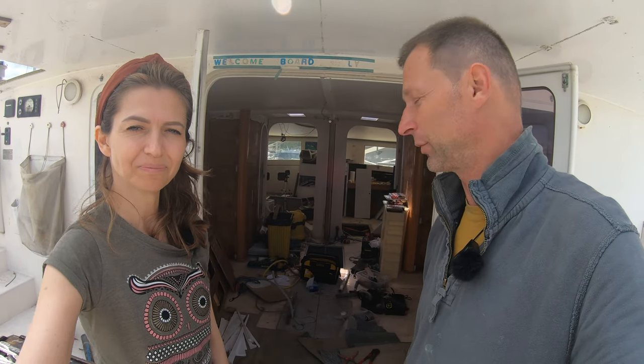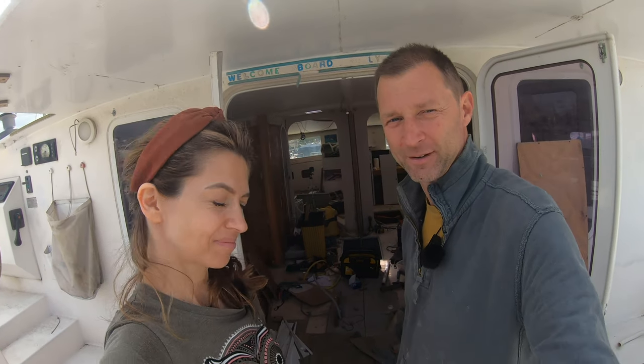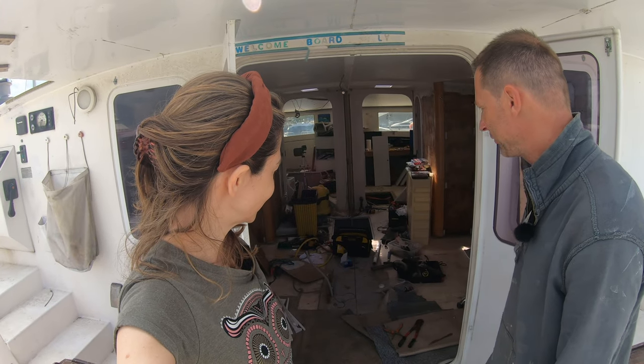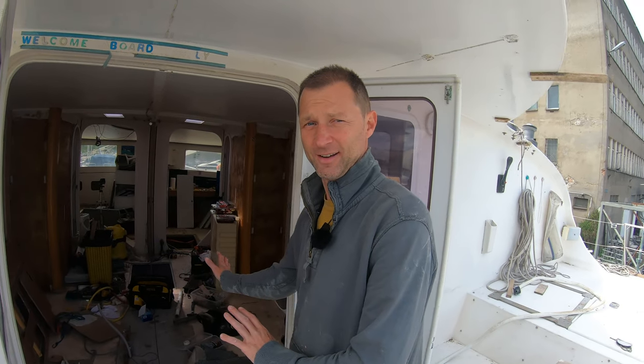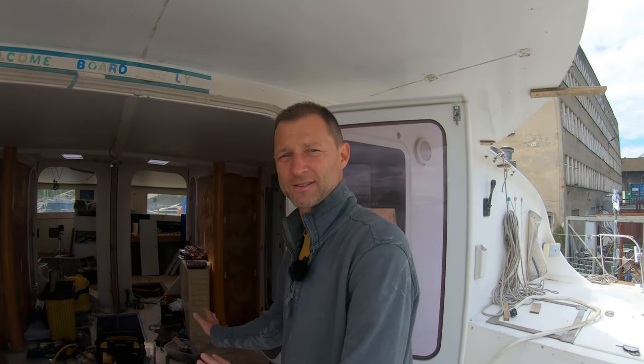So today, welcome to the interior. We want to show you what we've been planning to do and what we've been doing here in the interior — and as you can see, this is probably the worst looking place in the entire boat.